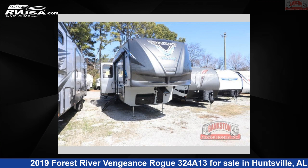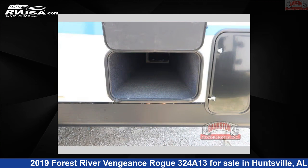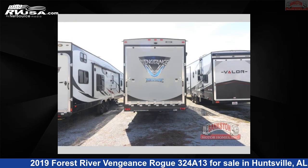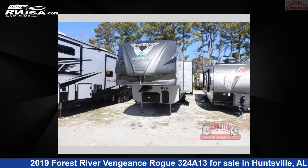This 2019 Forest River Vengeance Rogue 324A13 is a toy hauler RV. It is located in Huntsville, Alabama 35816, and is offered for sale by Bankston Motorhomes of Huntsville. Click the link in the video description to visit RVUSA.com and see more photos as well as the current price.